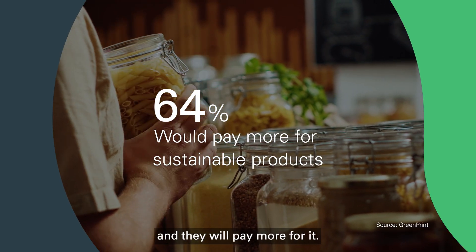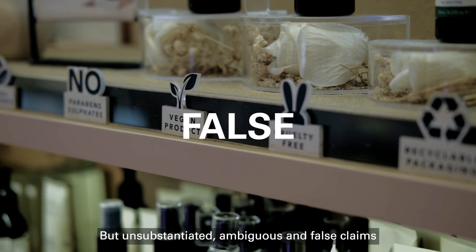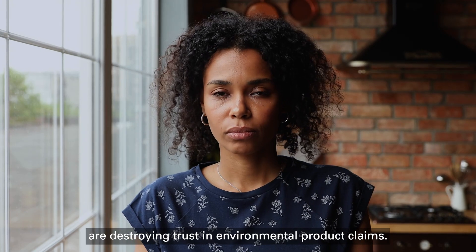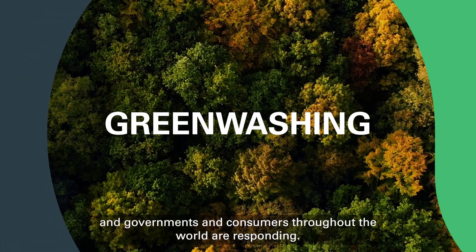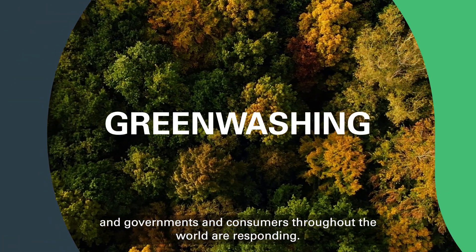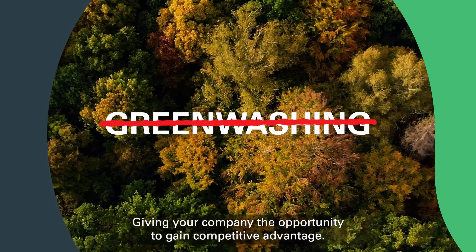And they will pay more for it. But unsubstantiated, ambiguous and false claims are destroying trust in environmental product claims. This is greenwashing. And governments and consumers throughout the world are responding, giving your company the opportunity to gain competitive advantage.